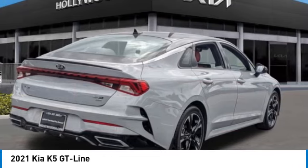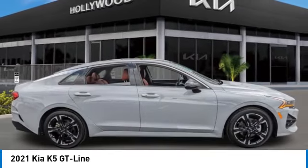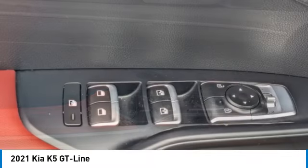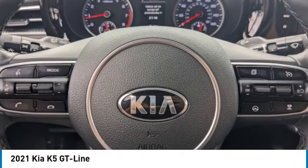Here are some of this vehicle's great options: panoramic sunroof, electronic stability control, alloy wheels, rear spoiler, brake assist, fog lights, four-wheel disc brakes, mud guards, heated front seats, tachometer.